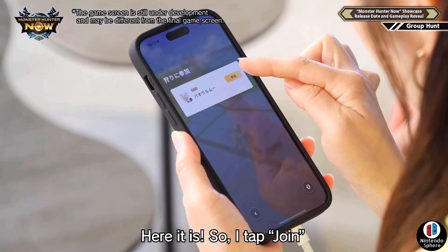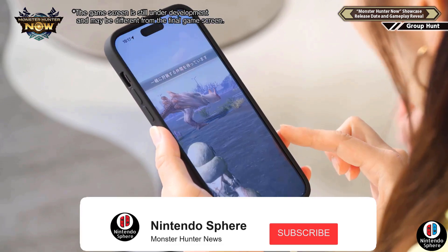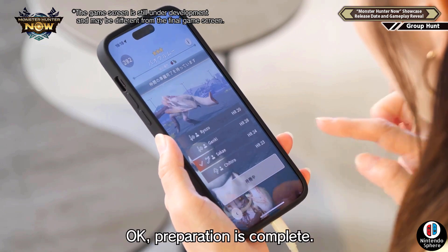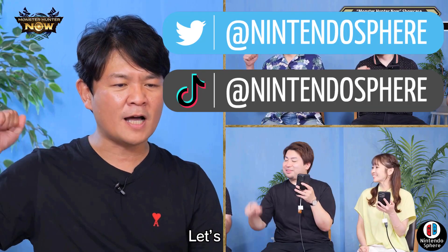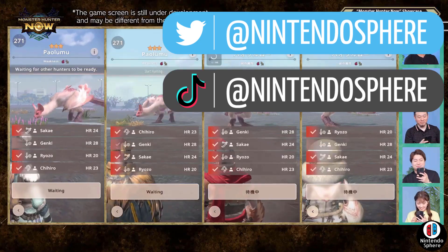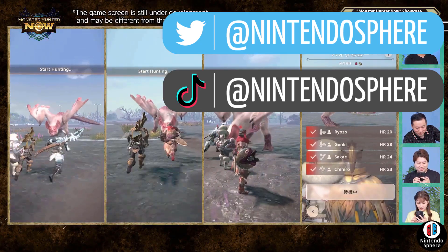That's about all the information I have for you guys today regarding some of the pre-registration details and the confirmation of what rewards you're going to get if you decide to pre-register. Once again, link in the description below for all this information. If you're brand new to my channel, be sure to leave a like and subscribe, hit the bell to receive notifications when the videos go up, and as always, thank you so much for watching.